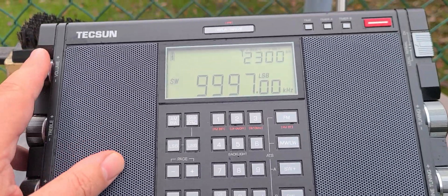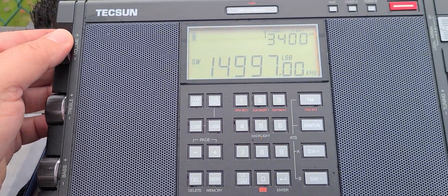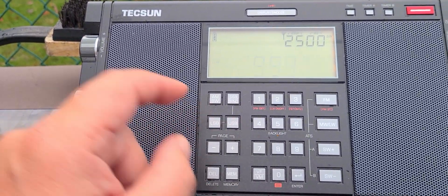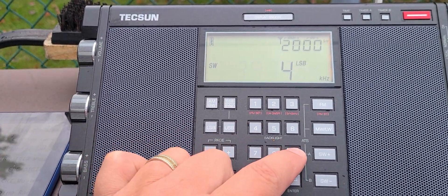The standard frequencies they use are 14996, 9996, and 4996. I'm not hearing it on 14996, but 9996 is where I receive it really well.